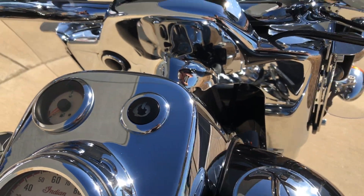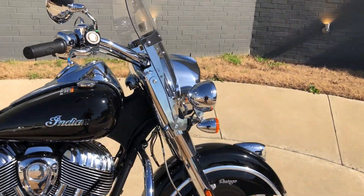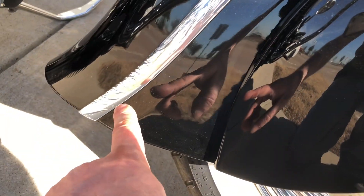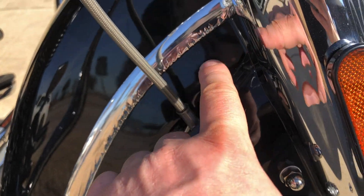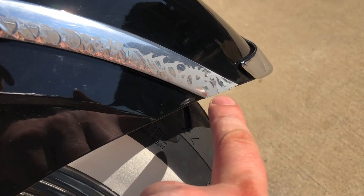You can see right there where that button is kind of worn. It has the windshield on it. Here on the front fender, you can see where the chrome is all bubbled up all along the edge there — it's peeling off right here.